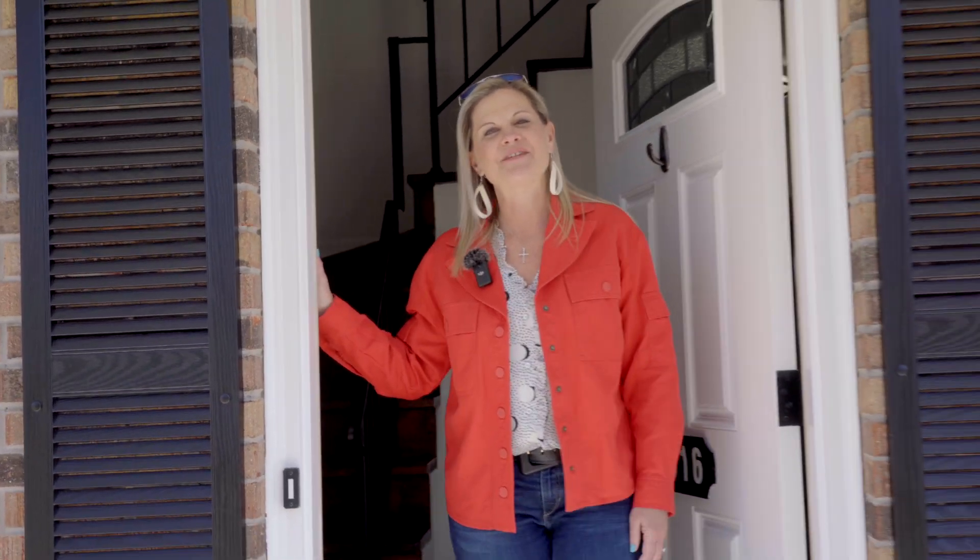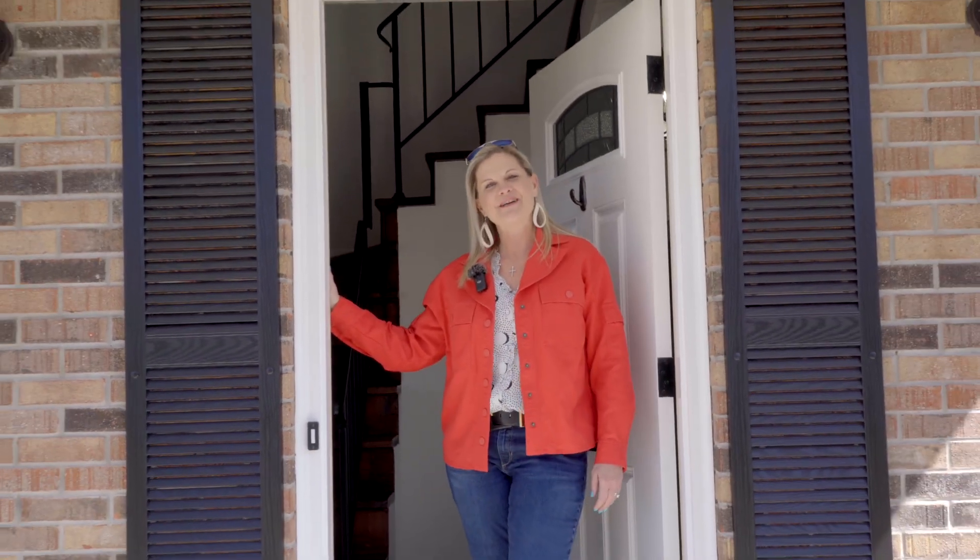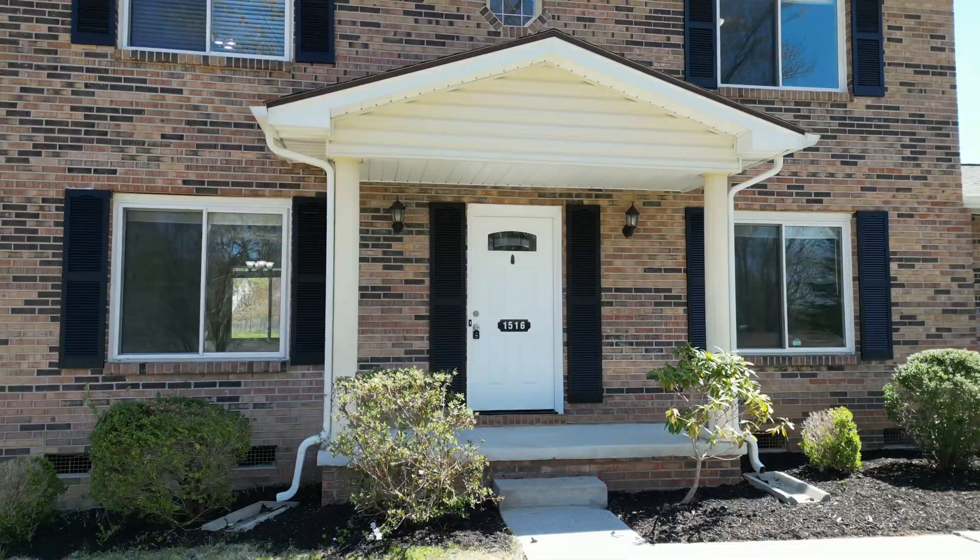Thank you for checking out our newest listing at 1516 Morgate Drive. I am Terry Jo Fox and I hope you have a wonderful day.